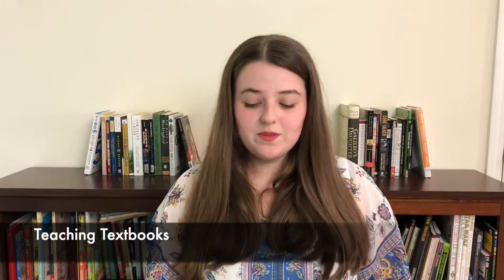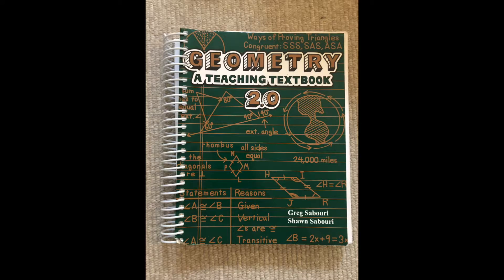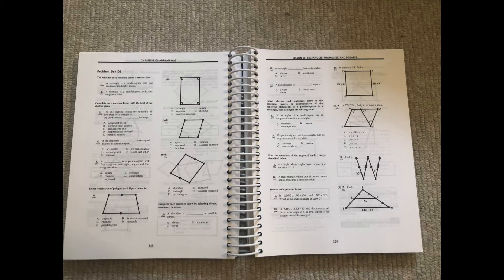Let's start with math — my least favorite subject. This year I'm going to be doing geometry. Both my brother and I did Algebra 1 and 2 back to back, so instead of doing Algebra 2 in my junior year, I'm going to be doing geometry. What we've chosen for that is Teaching Textbooks Geometry. My brother did this and it worked really well for him. It is all online, but we did go back and buy the physical textbook to make it easier to flip back to a particular lesson or look back at particular problems.